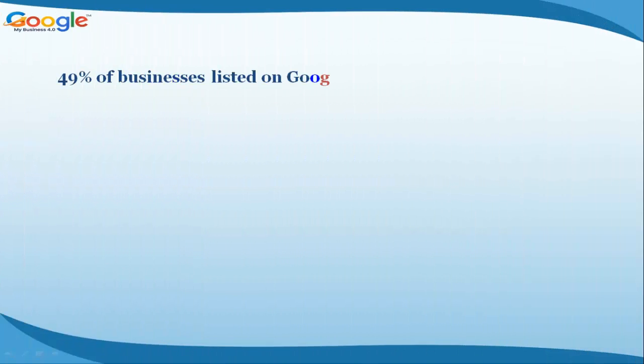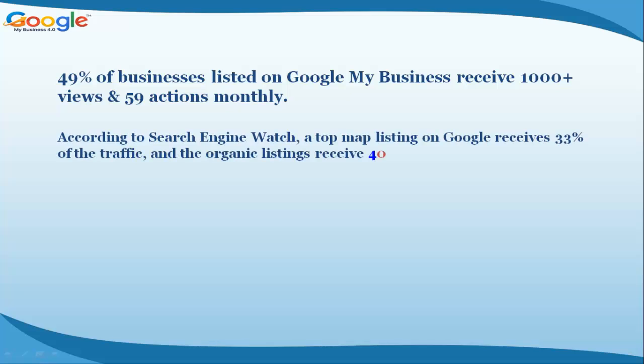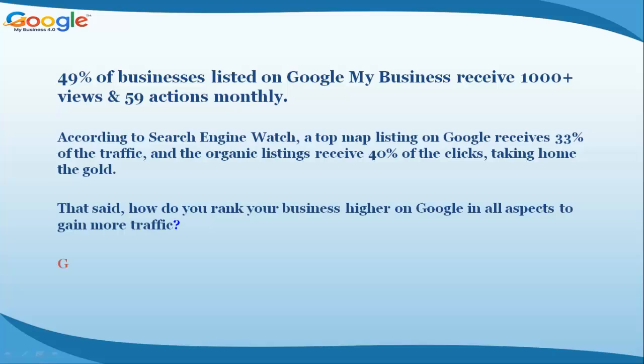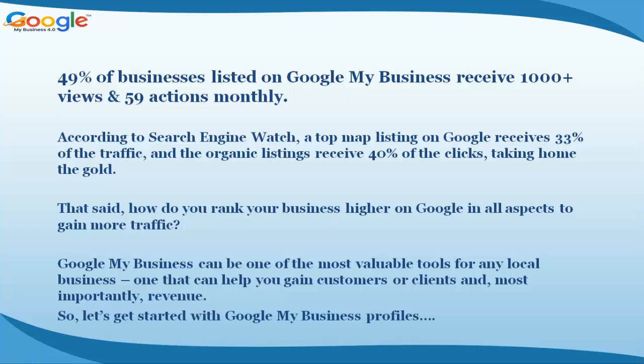49% of businesses listed on Google My Business receive 1,000 plus views and 59 actions monthly, according to Search Engine Watch. A top map listing on Google receives 33% of the traffic, and the organic listings receive 40% of the clicks. That said, how do you rank your business higher on Google in all aspects to gain more traffic? Google My Business can be one of the most valuable tools for any local business — one that can help you gain customers or clients, and most importantly, revenue. So let's get started with Google My Business profiles.